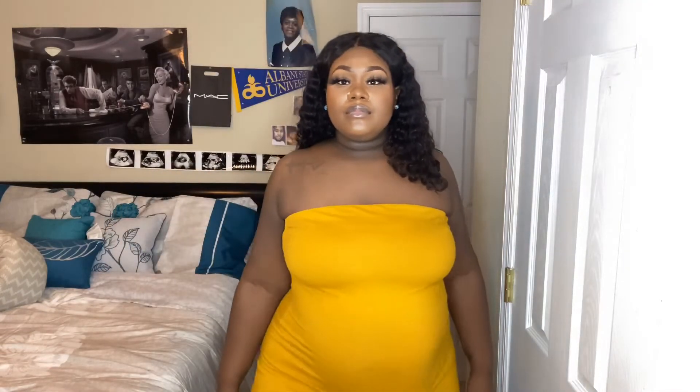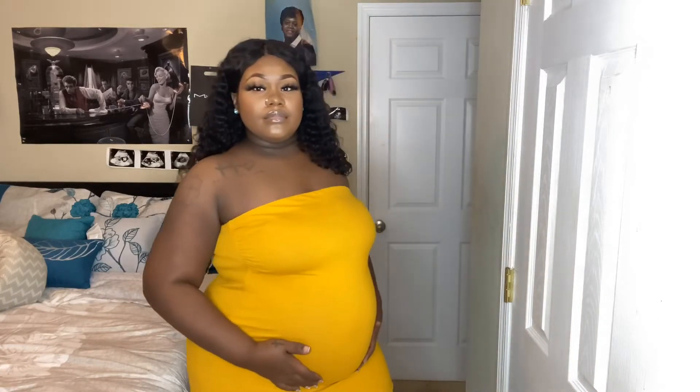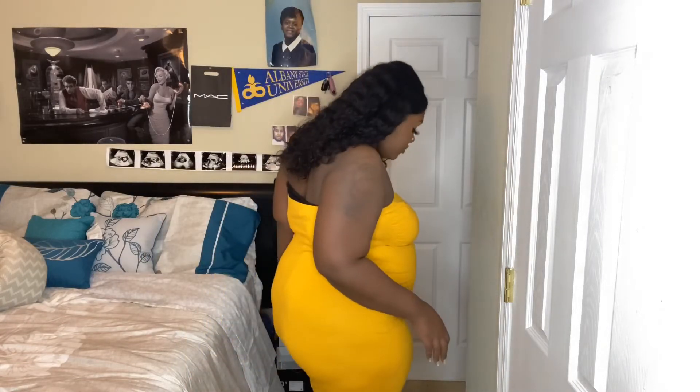So this dress is the Rihanna tube dress in a mustard color, and I got it in a size 3X. When I tell you this dress is comfortable — I have already worn this dress before I even made this video, but honestly y'all, I love it.